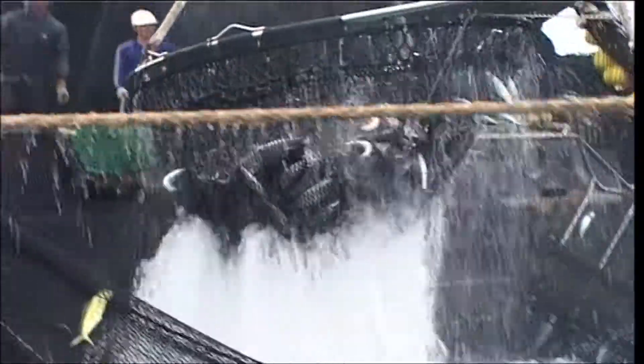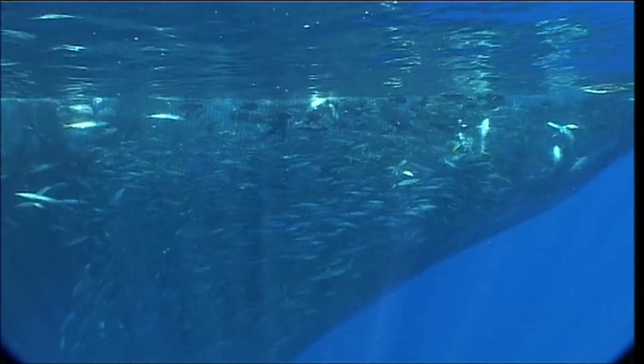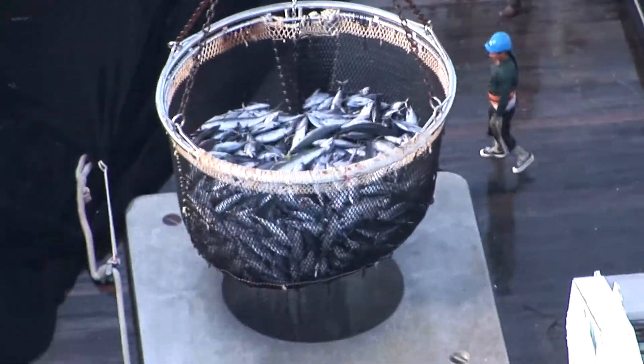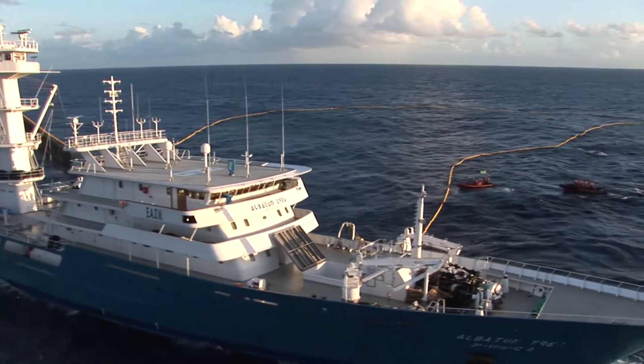A large net is drawn around a school of fish by a skiff and then tightened from the bottom like a purse. Such a net, often set on a floating fish aggregation device, catches the entire school of tuna, but also takes in all the juvenile fish and non-target species such as sharks that may be swimming with the tuna. The sheer volume of bycatch lifted from the region by purse seines makes this fishing method highly unsustainable.